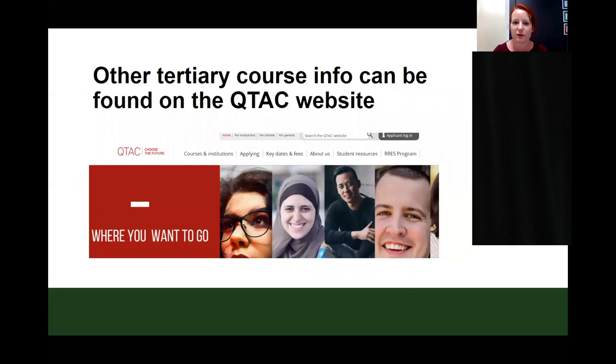Other tertiary course information can be found on the QTAC website, where you'll find prerequisites in terms of subject selection for university courses. Please make sure you are looking at the 2022 information and not information currently on the site for 2020 graduates. It's important to look at the year you would be graduating, as the information changes yearly. Keep in touch with this website particularly if you are looking to take an ATAR pathway.